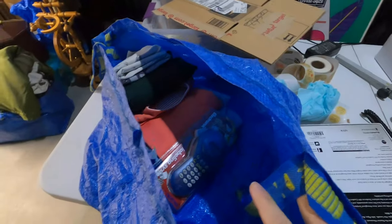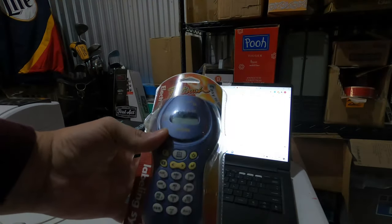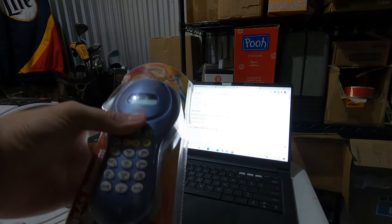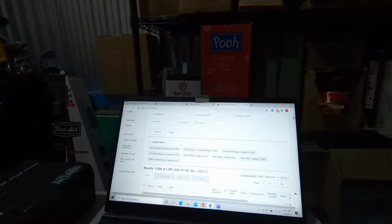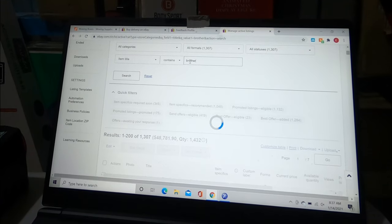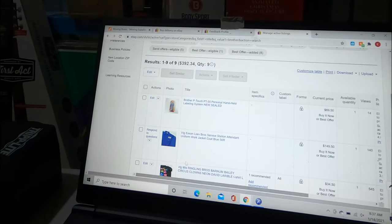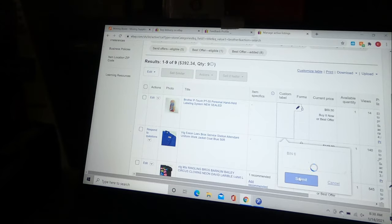All this stuff I actually listed last night and I need to put it into inventory somewhere. I'm going to show you how I do that. First thing is this Brother P-Touch label maker — still sealed, found it at Goodwill yesterday for $5, got it listed for around $50, comp is around $45. Because it's already listed, I go to my active listings page, type in 'Brother' to find it, add a custom label to put it into bin 6, hit submit. Now when I sell it, that custom label will pop up.